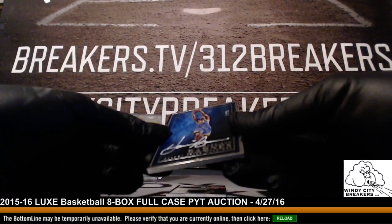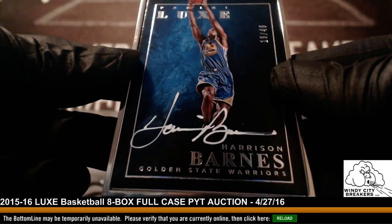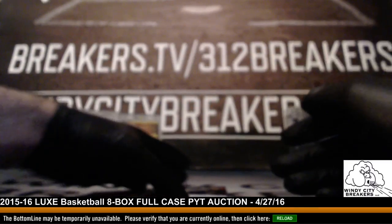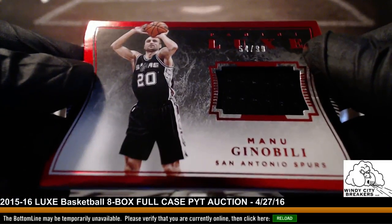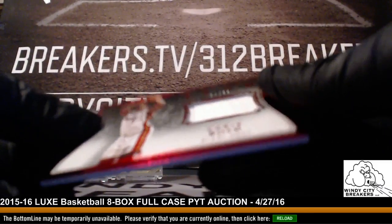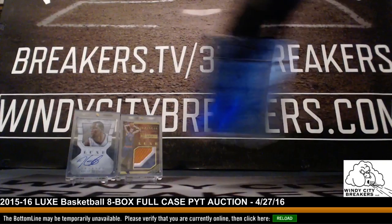Harrison Barnes, 19 out of 49 — Warriors. Very nice pick up, very nice, Facebook — congrats. Manu Ginobili, Spurs, 54 out of 99 — Manu Ginobili, very nice. Chris Bosh, 37 out of 99, Miami Heat — there you go, Bosh. Congrats on that.